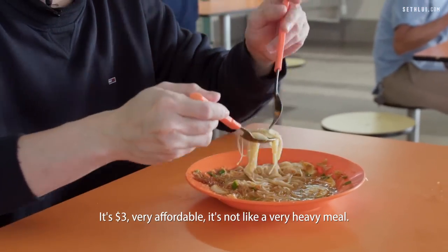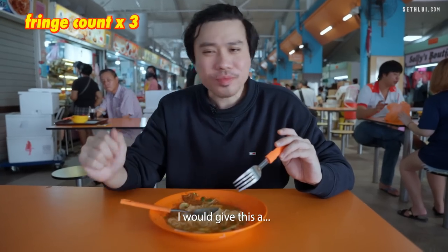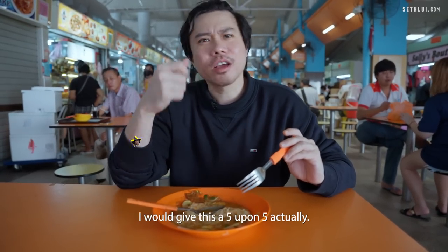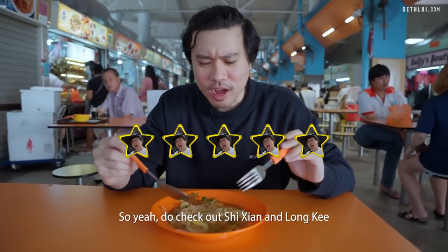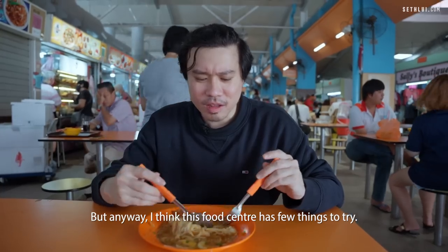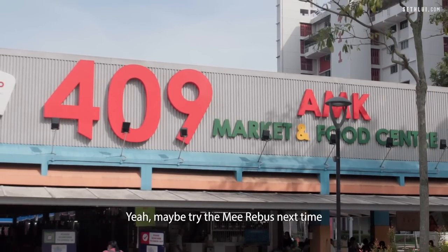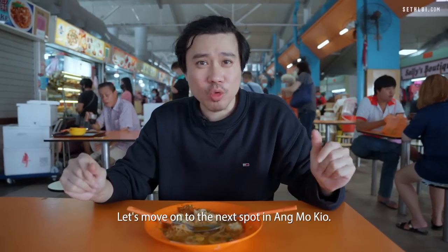It's three dollars — great, affordable. It's not a very heavy meal. I'll give this a five out of five actually. Do check out Shi Xian and Liang Ji if it's ever open. This food centre has a few things to try — you can try this Mi Siam, and we'll try the Mi Rebus next time. But yeah, this is definitely worth a try. Let's move on to the next spot in Ang Mo Kio.